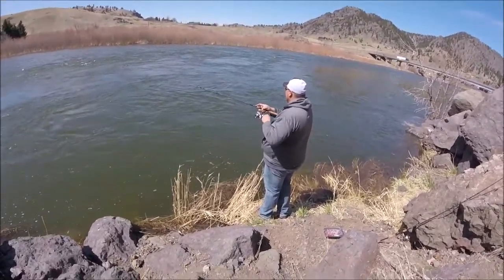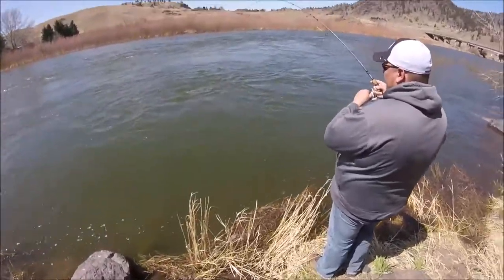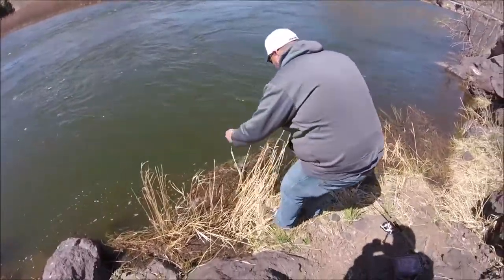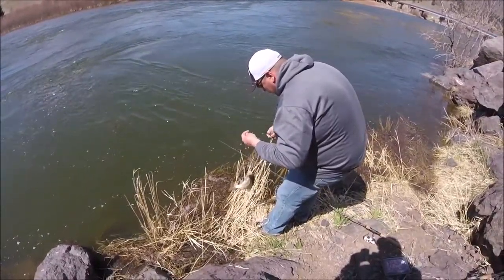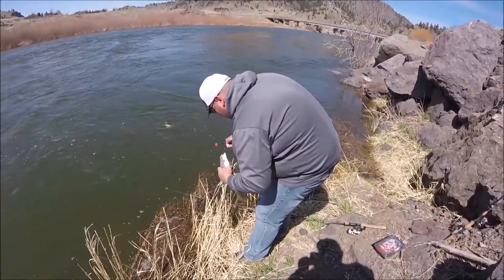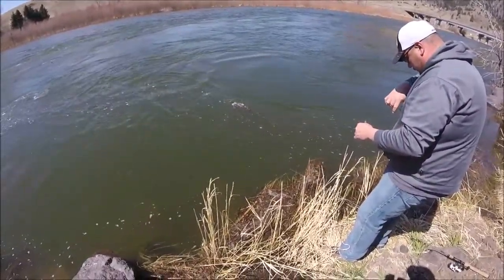Fish on! Nice — off the egg sack. That's a good-looking one, just inhaled it. Got it. Cutthroat — is it a cutthroat? Got orange? Oh, it sure is. Look at that cutthroat. Can't keep those. Nope, sure can't. There he goes.